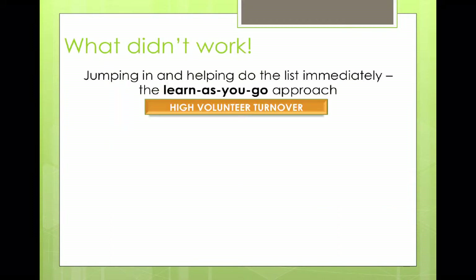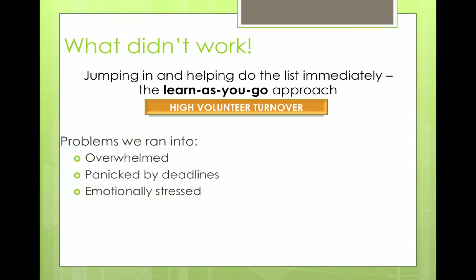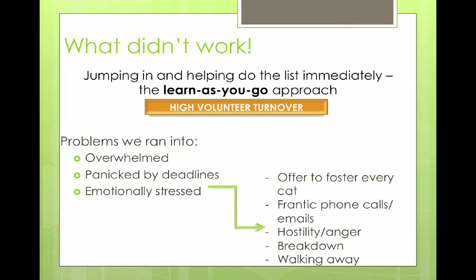When there were two of us, we were desperate for help but didn't have a lot of time for training. Our initial thought was just come along and shadow me. But we really found the learn-as-you-go approach does not work — we had a really high volunteer turnover. The problems were that people became very overwhelmed, really panicked by deadlines, and became emotionally stressed. Red flags are someone saying they'll foster every single cat on the list, frantic phone calls worrying about a cat on a deadline, people becoming very hostile and angry towards the person making the final decision. We've had people just throw their hands up and walk away.